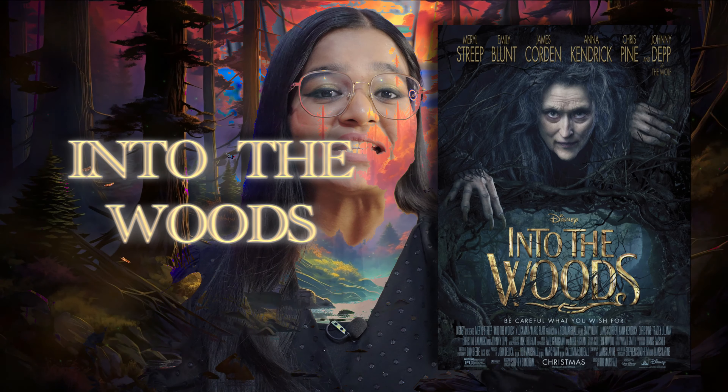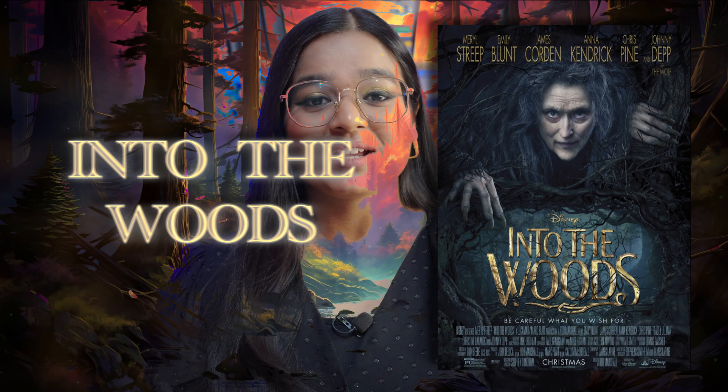Movie recommendation number three is actually a musical — a fairy tale musical called Into the Woods, again by Disney. Into the Woods seems so enchanting: the name, the poster, everything. It is a very enchanting movie with, again, a great moral lesson at the end. This particular movie is a mixture of lots and lots of fairy tales which are going parallel to each other.